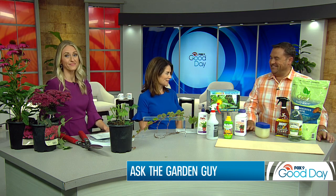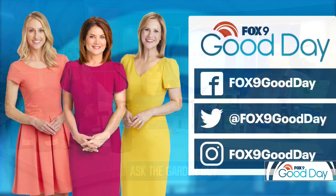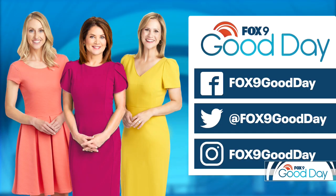Thanks, Dale Kay, for joining us — good tips, very good. If you miss something or want to see the name of something, we're going to have it on our Facebook page — search Fox 9 Good Day. And if you have more questions for Dale, bring them on. Feel free to send us those on social media.